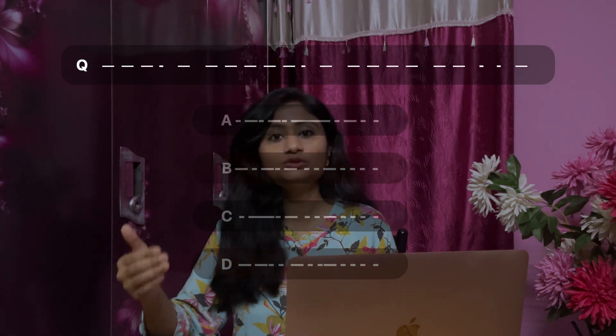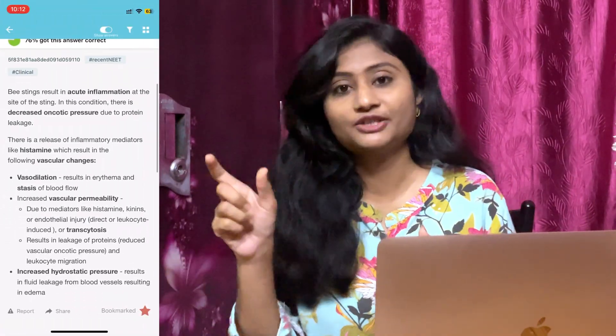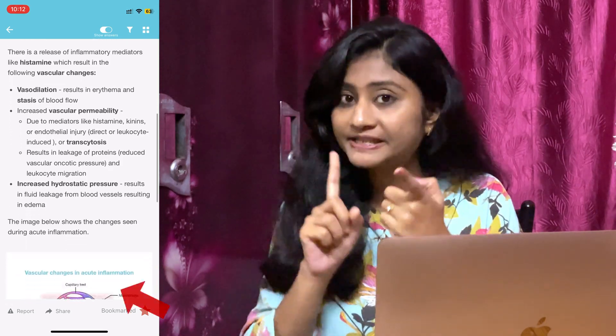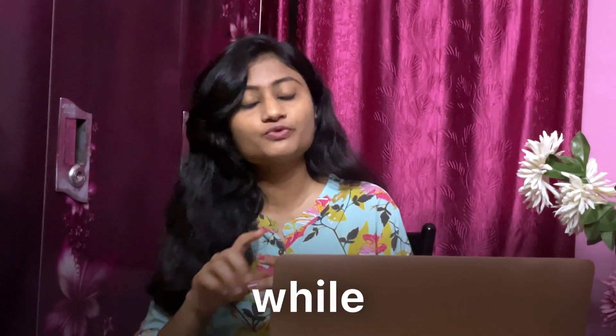MCQs help you learn how to rule out wrong options, make the most appropriate choice, and which questions to leave to avoid negative markings. While solving questions, read the explanations given — every line and every diagram is important. You will come across many extra, extremely important points while solving, so note them down in your own copies.